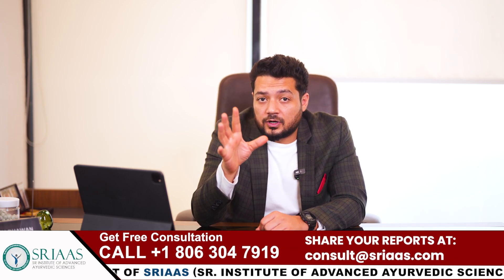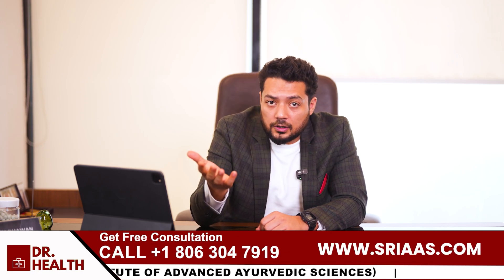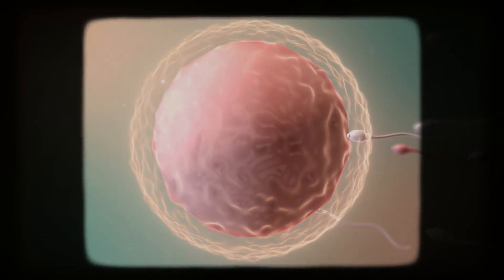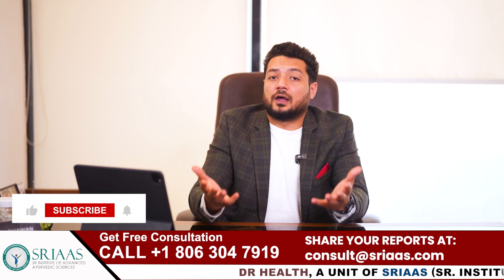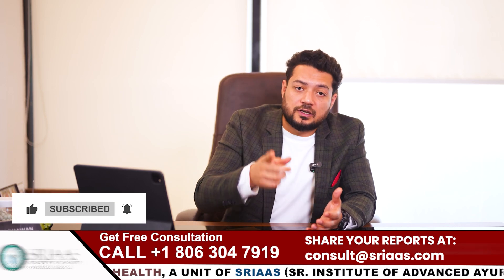It is a tough situation because even though 10 million sperm might sound like a lot, in reality it is considered very low for healthy fertility. And when motility and morphology are poor too, it makes conceiving naturally almost impossible. Imagine the sperm starting the journey but getting too tired or giving up halfway — this is what happens in such cases.